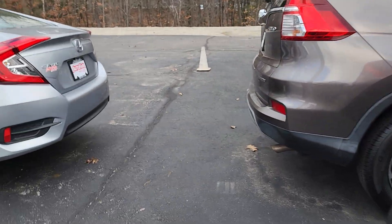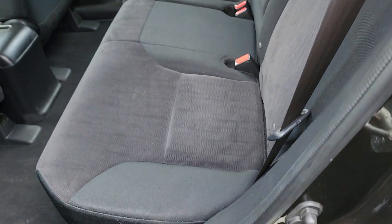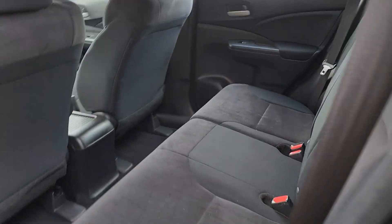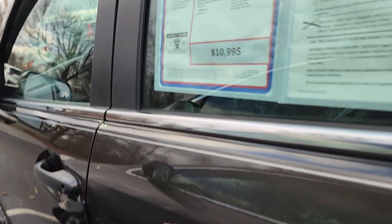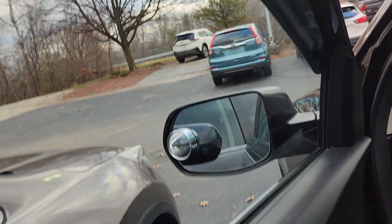Let me show you the second row. It's very new back here. Let's get in and start it up.